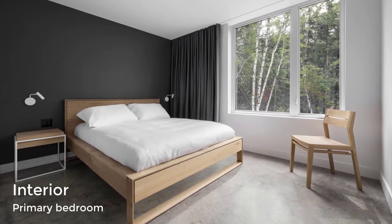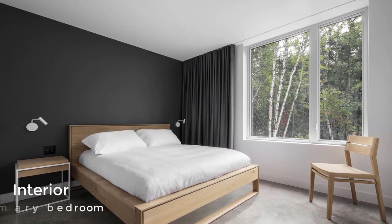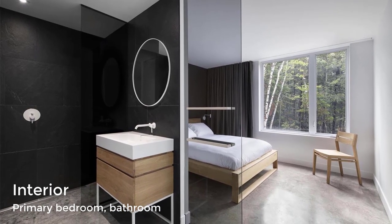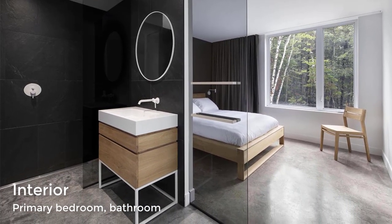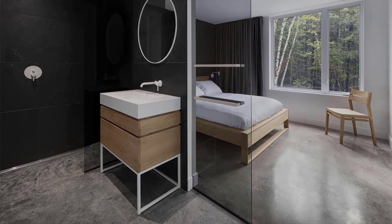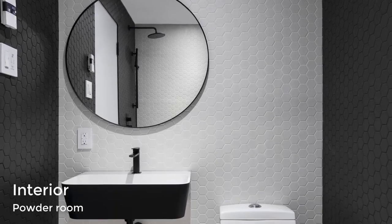There's also a separate bedroom with a matte black accent wall and matching black curtains. An ensuite bathroom is decorated with large-format black tiles in the shower and a wood vanity that matches the wood in the bedroom. In a powder room, hexagonal black and white tiles cover the walls.